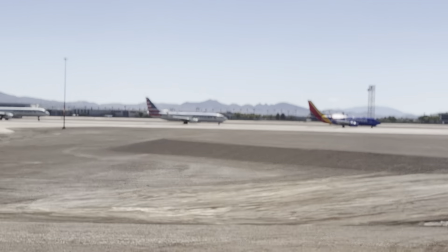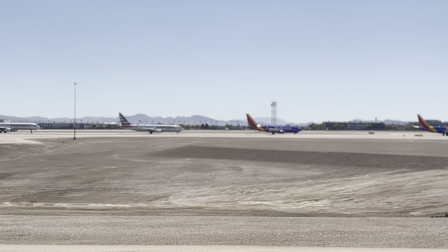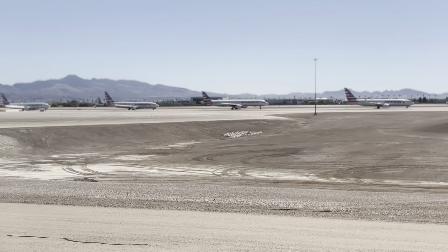Please remain seated as we make our way to the gate. Once the captain turns off the fasten seatbelt sign, be cautious in opening overhead bins — items do shift and may come falling out.